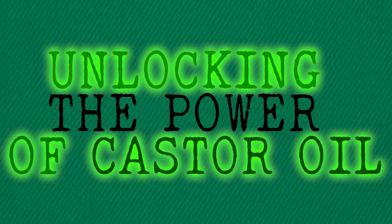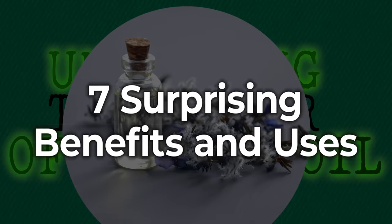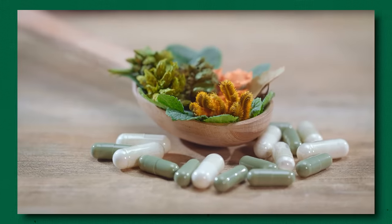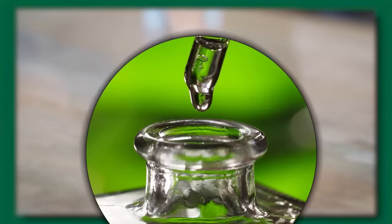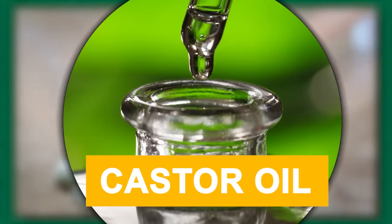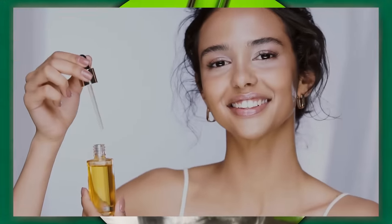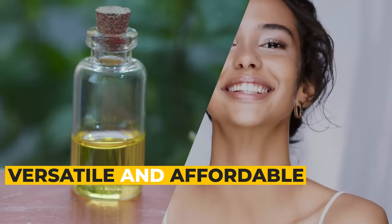Unlocking the Power of Castor Oil – 7 Surprising Benefits and Uses You Haven't Tried Yet. As more and more people turn to natural remedies for their health and wellness needs, it's no surprise that castor oil has become a popular choice. This natural oil has been used for centuries for its therapeutic and medicinal properties, and today it remains a versatile and affordable option for those seeking natural solutions.